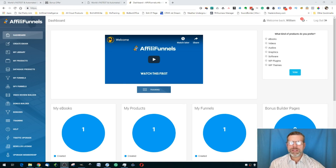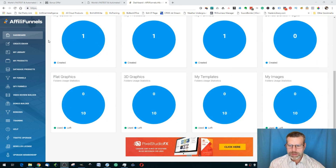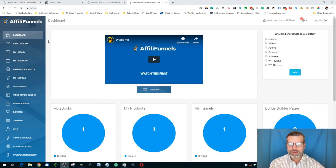Hi there, William B. Isley here from IsleyEnterprises.com. Welcome to my review of AffiliFunnels. This is an incredible product. I'm here in the members area, and this product gives you the ability to create a product, a lead magnet, and attach it to a funnel. Just amazing. It's a one-time price, and you're set. So let's jump in.